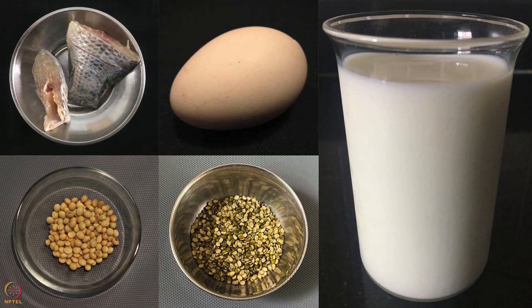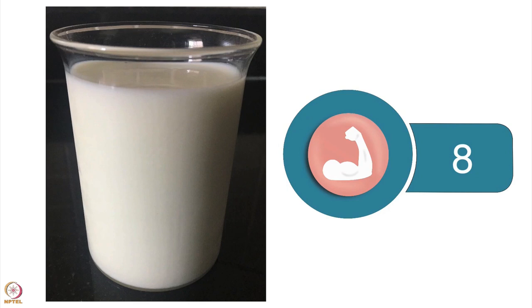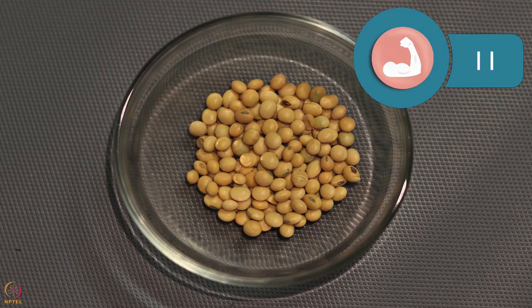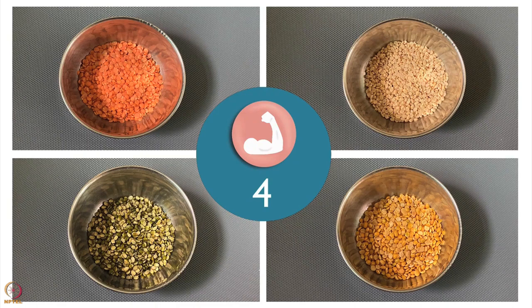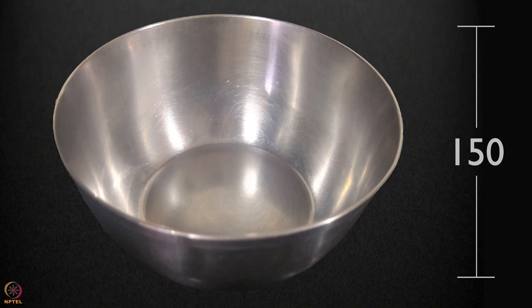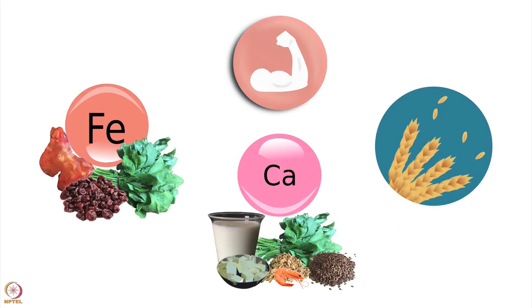Let's take a look at the protein content of some food sources. 100 grams of fish has about 21 grams of protein. 250 millilitres of cow's milk has approximately 8 grams of protein. One whole egg has around 7 grams. 30 grams of soya bean has 11 grams, whereas 30 grams of raw pulses have around 4 grams of protein. Please note: one medium bowl in this tutorial is 150 millilitres, one tablespoon is 20 grams, and the nutritive values mentioned are approximate.